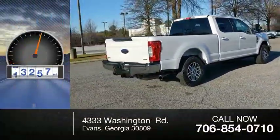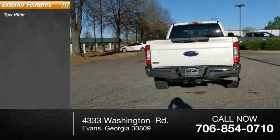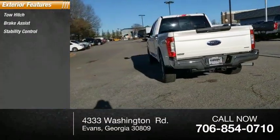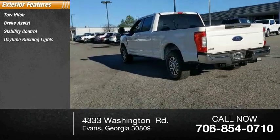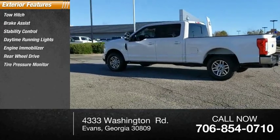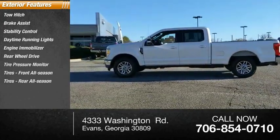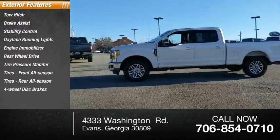This vehicle has less than 60,000 miles. Here are some of this vehicle's great options: tow hitch, brake assist, stability control, daytime running lights, engine immobilizer, rear-wheel drive, tire pressure monitor, front all-season tires, rear all-season tires, and four-wheel disc brakes.